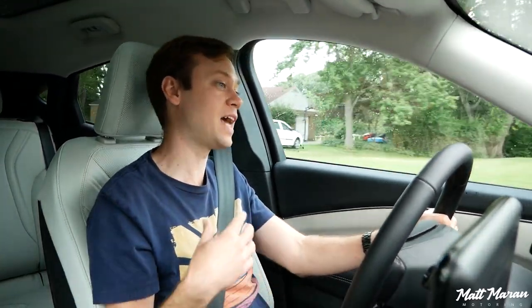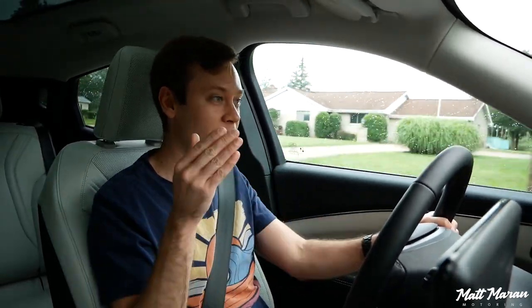I wanted to do this video as a warning for what to expect, at least here in 2022, if you're ordering a Mach-E — the wait times and the roller coaster of emotions you go through ordering this vehicle. It was a huge headache. It was about a 10-month process: we ordered it on October 1st of 2021 and took delivery on July 28th of 2022, just about 10 days ago.